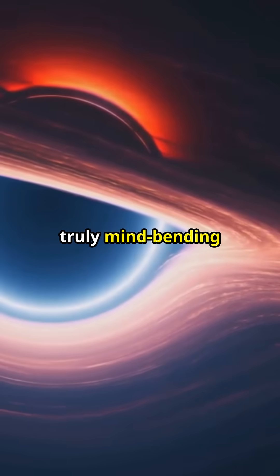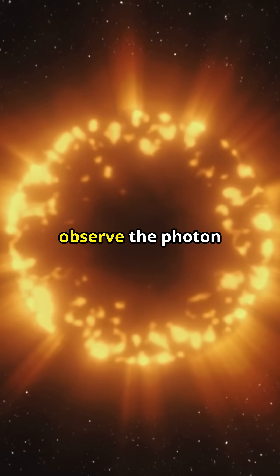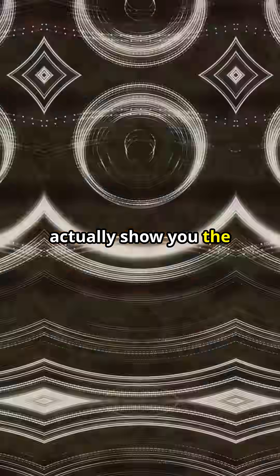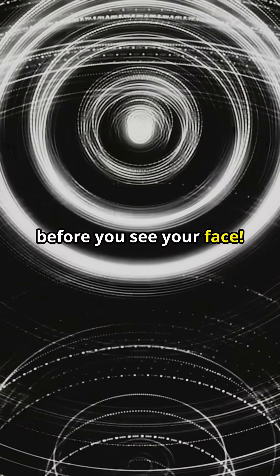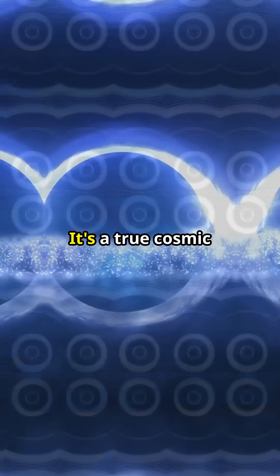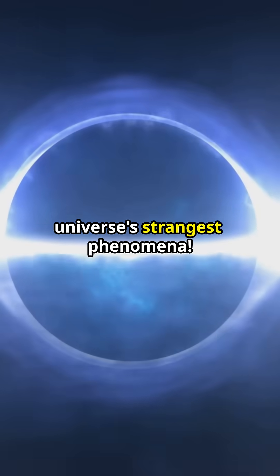Now are you ready for a truly mind-bending implication of all this? If you were close enough to a black hole and could observe the photon ring directly, after a few laps, the ring would actually show you the back of your head before you see your face. The light would travel around the black hole and reach your eyes from behind — a true cosmic hall of mirrors, a mind-boggling reflection of the universe's strangest phenomena.